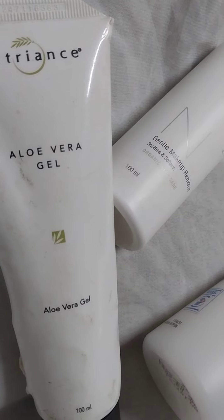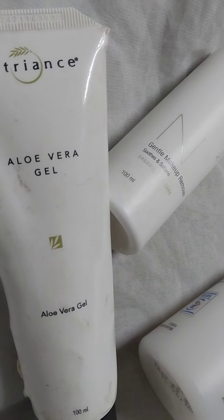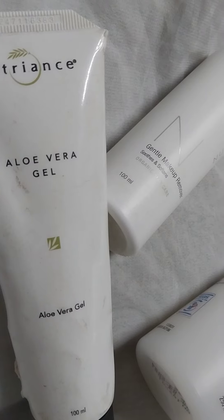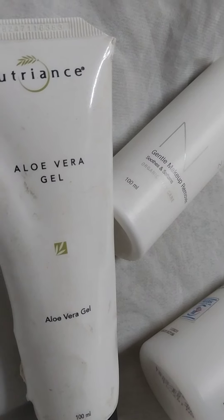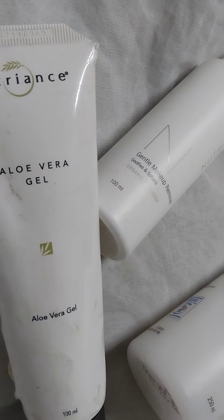This is aloe vera gel. It is for all skin types and it moisturizes your skin. It soothes your skin and softens your skin. It cools your skin and protects irritated skin.